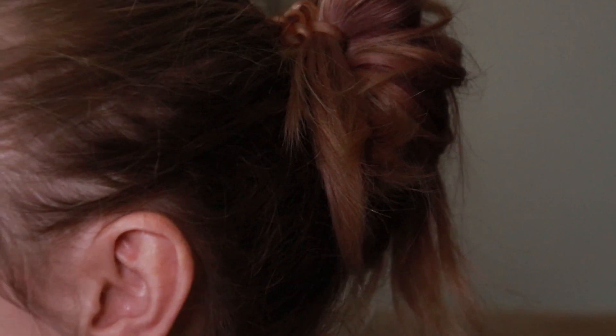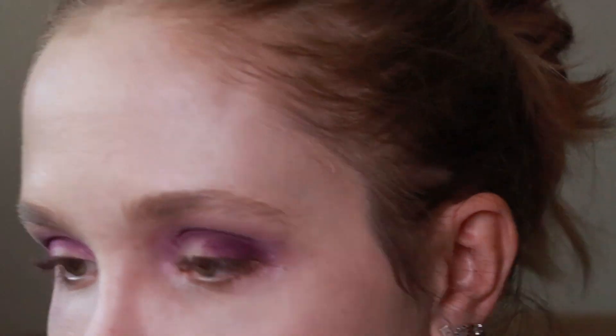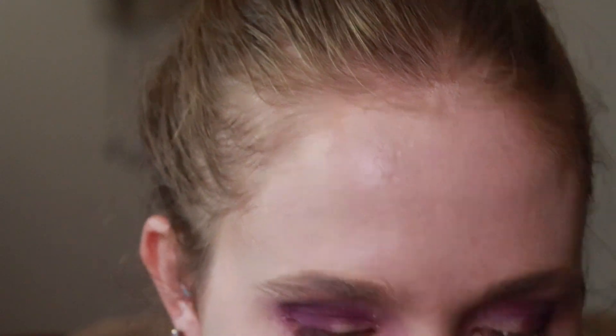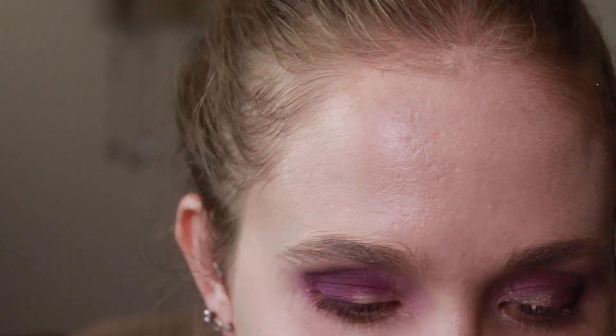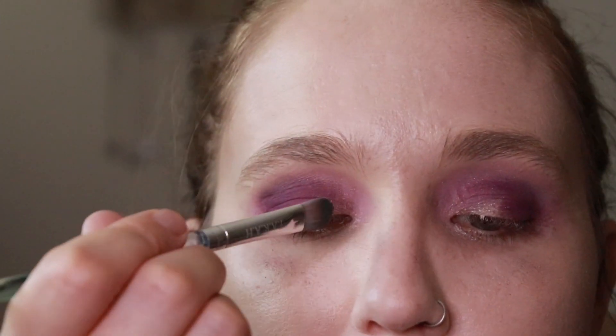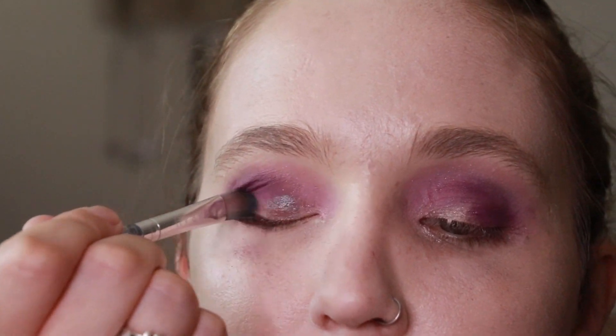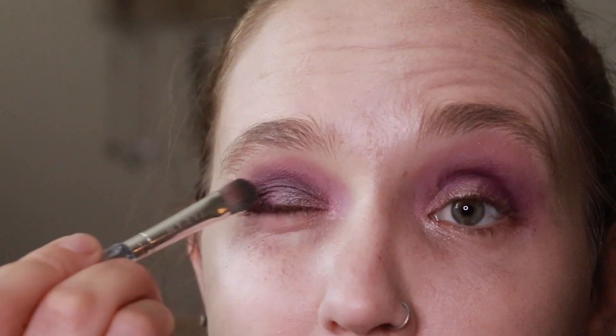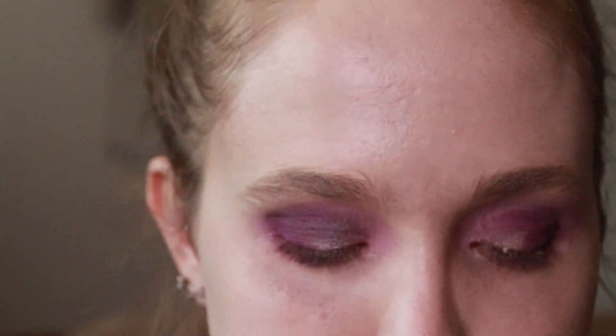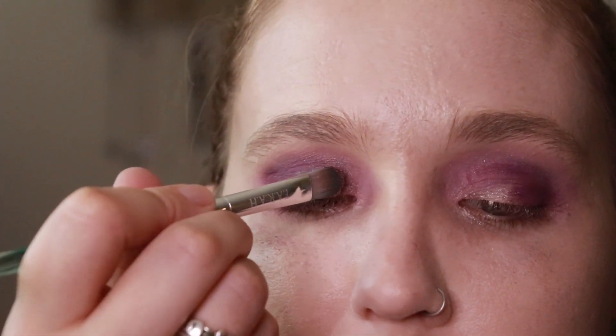I am going to take a flat dense brush and go into this shade here called Custom Design, and put that in the inner part of my eyelid. This is a really pretty dual chrome shade. I don't know if the camera's really gonna pick up on it much, but I really like it a lot.